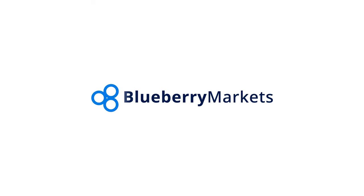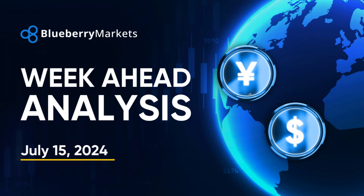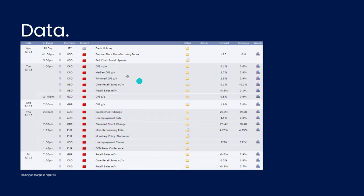Hi there traders, welcome to the week ahead analysis video with me John, senior market analyst here at Blueberry Markets. I'm going to be taking you through some weekly forex trading ideas as well as some key data coming up this week.